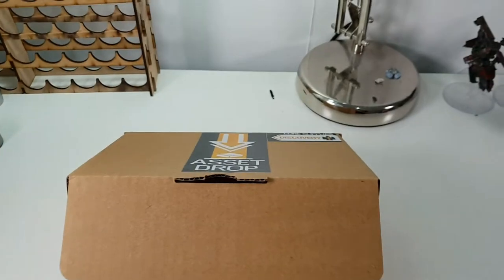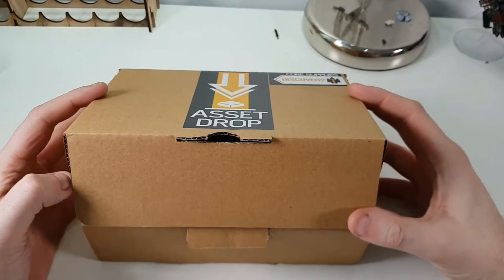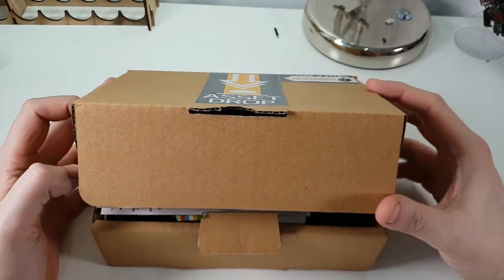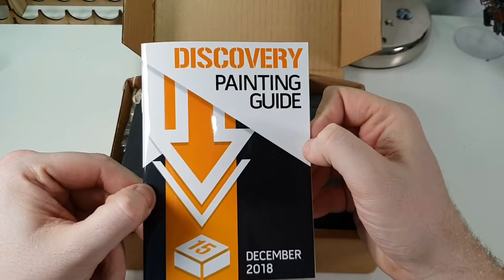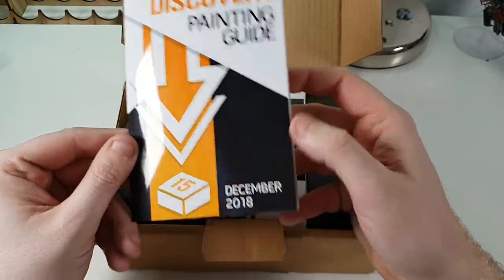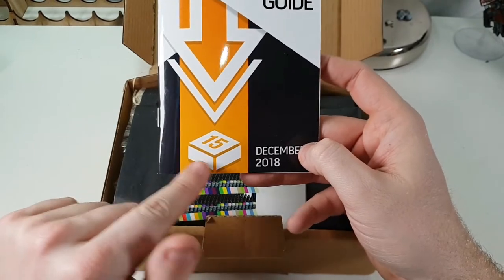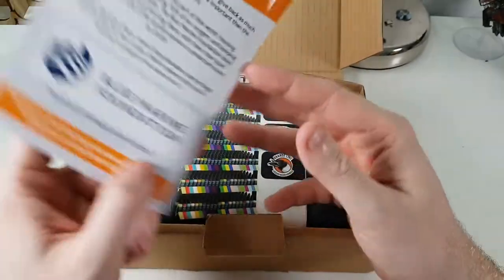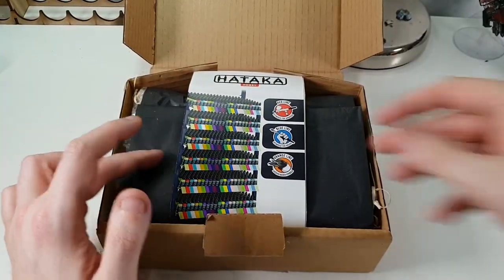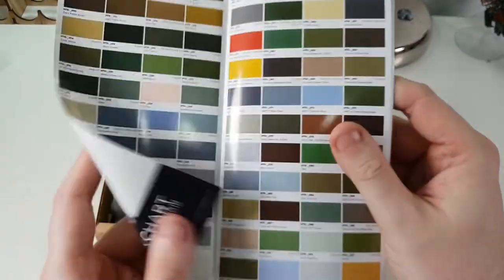In this video we're going to have a look at the Asset Drop box from December. As you can see, I've already opened it up because I got a little bit too excited and wanted to see what was in the box. Here's the guide — the Discovery Painting Guide December 2018, box number 15, so it's been running for 15 months. We'll have a look at this later because we don't want to spoil it. Here's a little advert for Hataka Paints, so I'm guessing we're going to get some Hataka Paints in here.